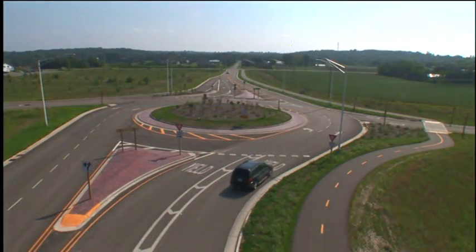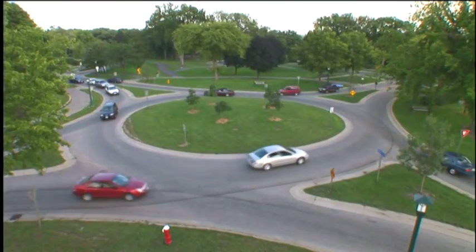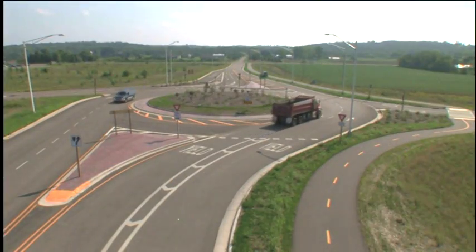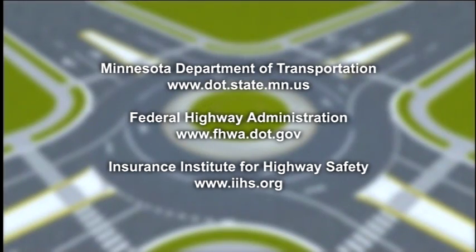As we've seen, modern roundabouts are an option being considered by public officials for designing intersections. In many situations, roundabouts have big advantages: they save time, they save fuel, they're better for the environment, and they save lives by reducing crashes. And when most people try them, they like them — that's why modern roundabouts are being built all around Minnesota.